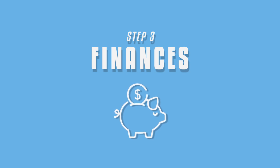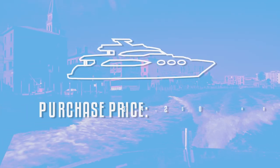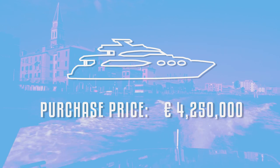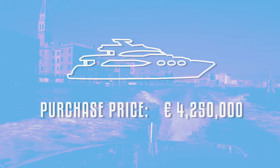First, let's look at the most obvious cost: the purchase price of the yacht itself. My Su2 is for sale at four million two hundred and fifty thousand euro, and for the purpose of this video we'll say I pay the full price — though as you know, the sales price can usually be negotiated.